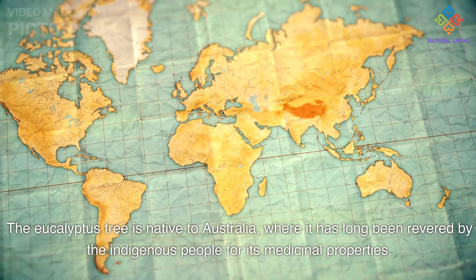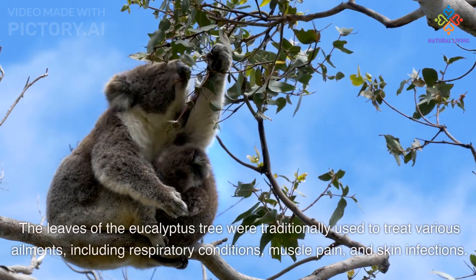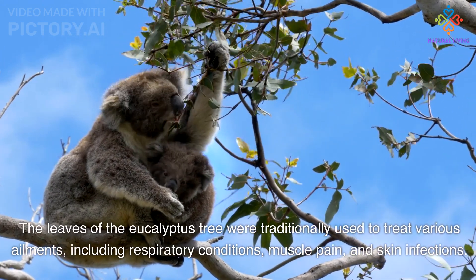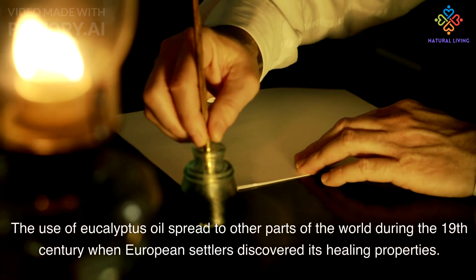In Australia, the tree has long been revered by the indigenous people for its medicinal properties. The leaves of the eucalyptus tree were traditionally used to treat various ailments, including respiratory conditions, muscle pain, and skin infections.